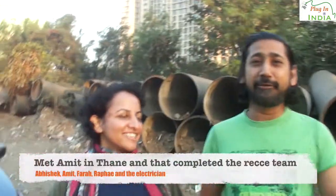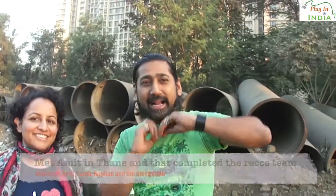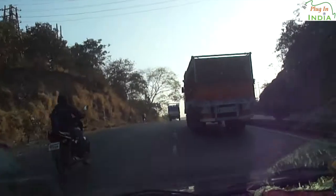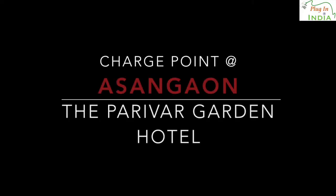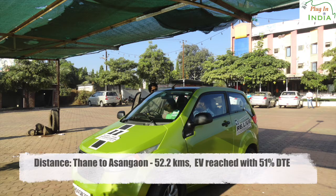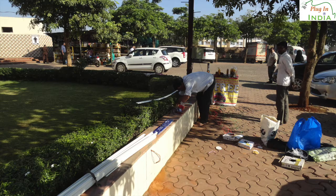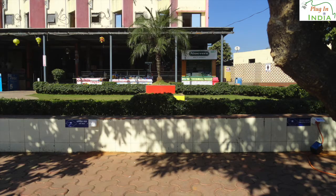What we are doing today is a recce for our Nasik rally. We are actually constructing the charging points at the first charge spot and we are amazed by how hard everyone is at work. We are going to put up two boards over here and in Hotel Pariwar Garden.